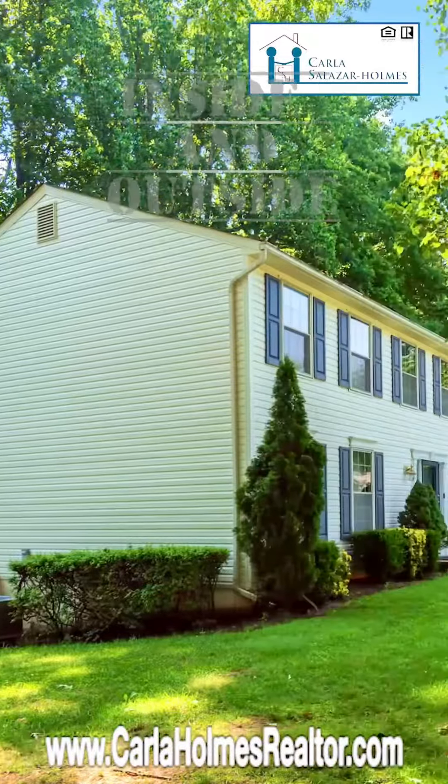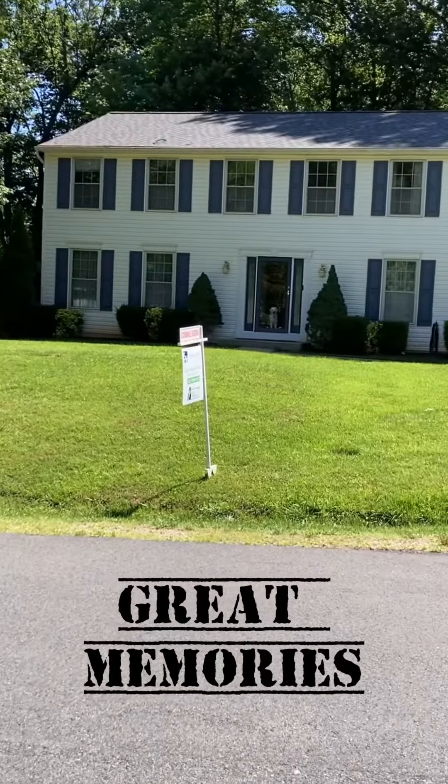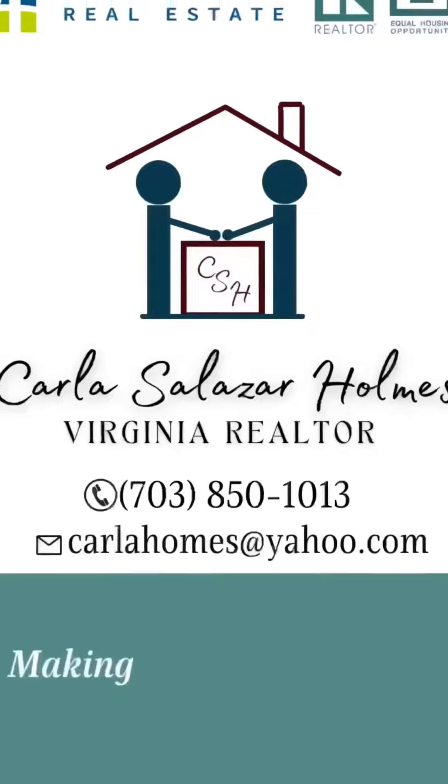Beautiful home inside and outside, waiting for you and your loved ones to create great memories for years to come. Presented by Carla Salazar-Holmes, your realtor friend, and Spring Hill Real Estate.